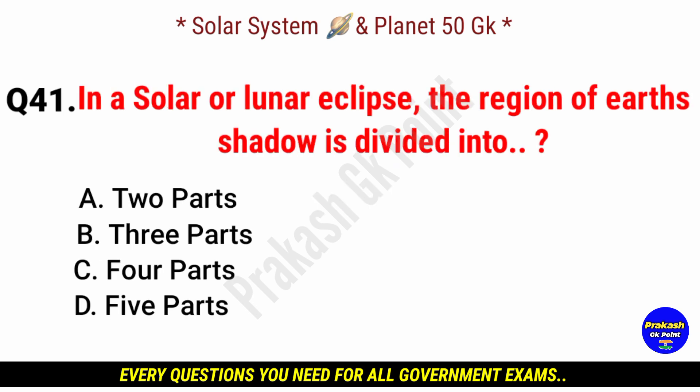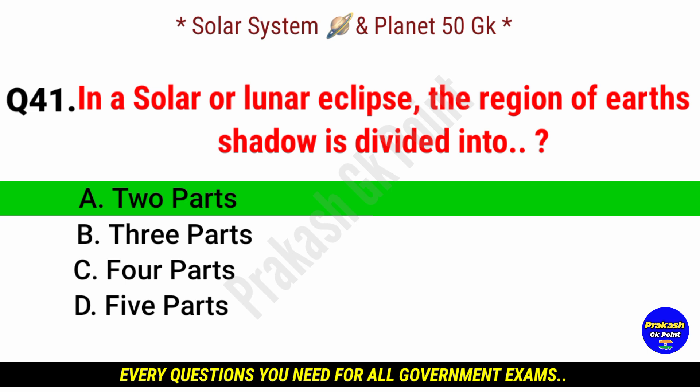In a solar or lunar eclipse, the region of Earth's shadow is divided into? Answer: option A, two parts.